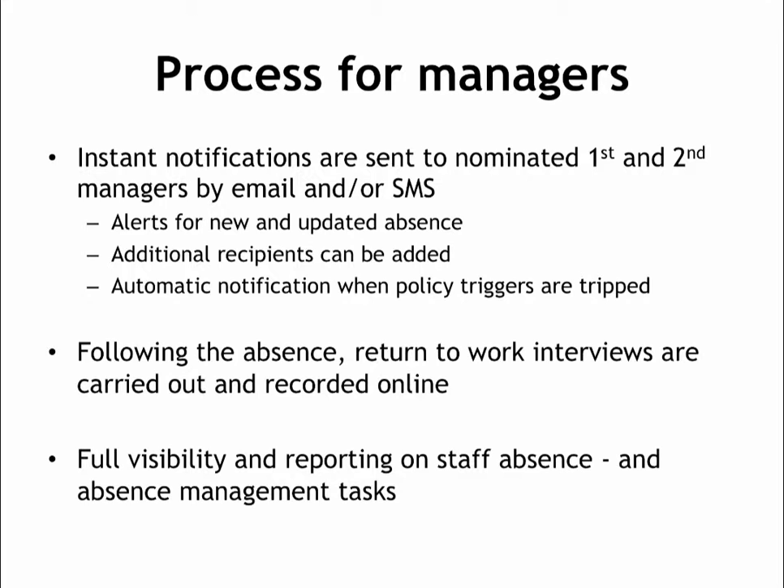If you would like to receive SMS messages, please let your HR team know what mobile number to use and they will update your details to activate this. You can also request to send absence notifications to additional managers or administrators in your department, if that would be useful in order to arrange cover or to make sure someone on campus knows when a team member is not coming in.